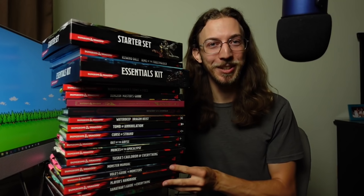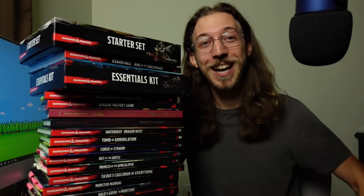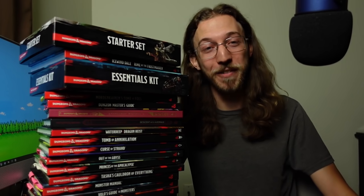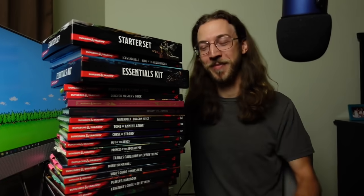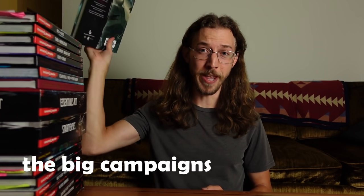To make this task a little bit easier, I'll be breaking down these books into categories, and there's a link below to my Amazon store where you can pick up any D&D 5e books and support the channel. All right, so we're going to start with the big campaigns, and the first one that I ever played: Princes of the Apocalypse.